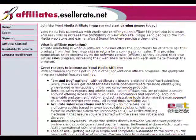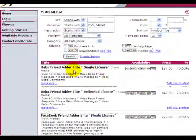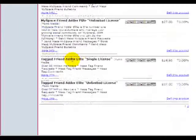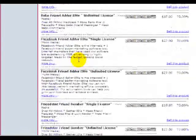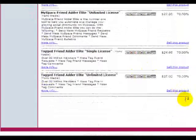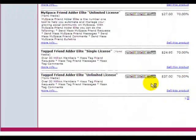So you sign up, and once you sign up you'll have access to all the products that we sell, which include Bebo, FriendAdder, Facebook, Friendster, MySpace, and Tagged — they're all here.